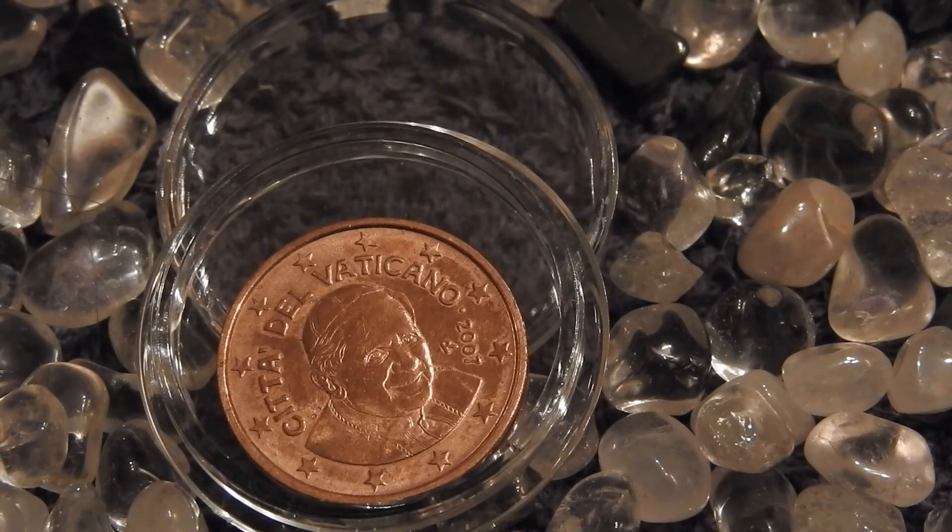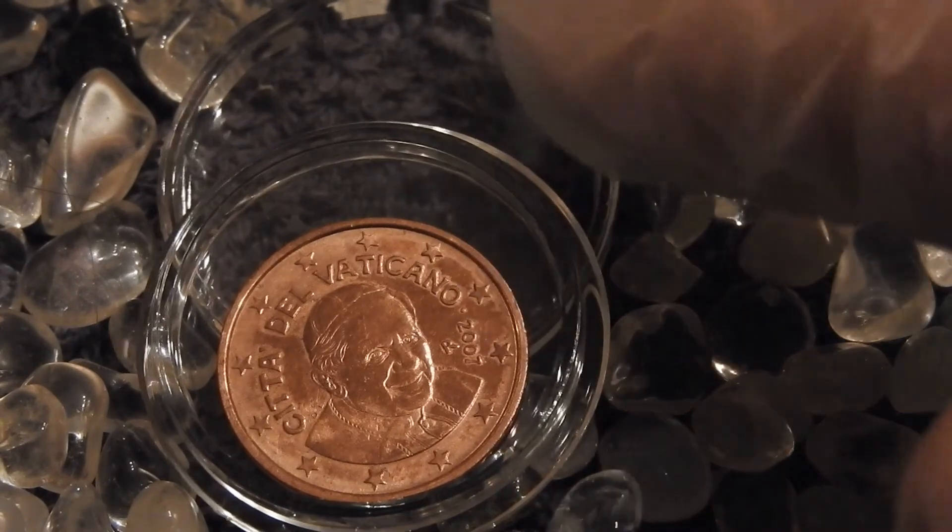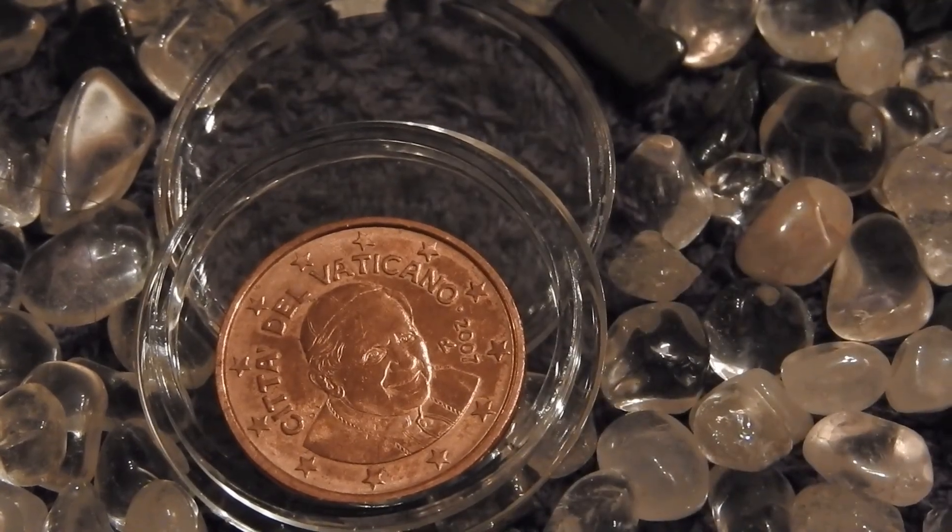Although I bought this coin myself, it isn't actually in my collection, because I gave it as a gift to a friend who also collects euro coins and didn't have one from Vatican City yet. He does a lot for me, so it was the least I could do. For the purpose of this video I borrowed it for a couple of days, and I'll be returning it to him in this airtight capsule.